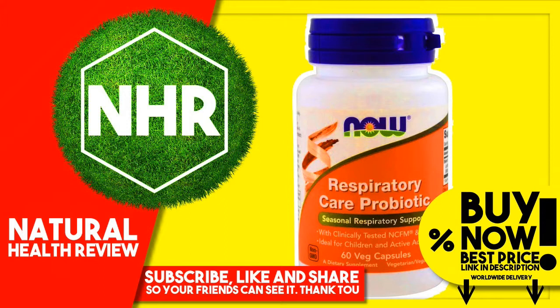Warnings: Do not heat freshness packet. Keep in bottle. Natural color variation may occur in this product. Refrigerate after opening to maintain potency. Consult a physician if pregnant, nursing, taking medication — especially immune suppressing drugs — or if you have a medical condition, especially if the immune system is compromised. Keep out of reach of children.